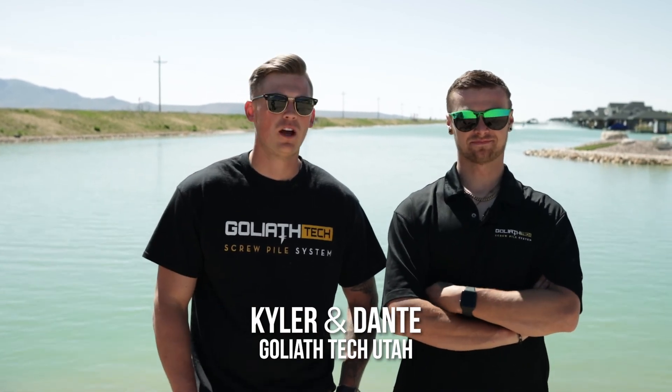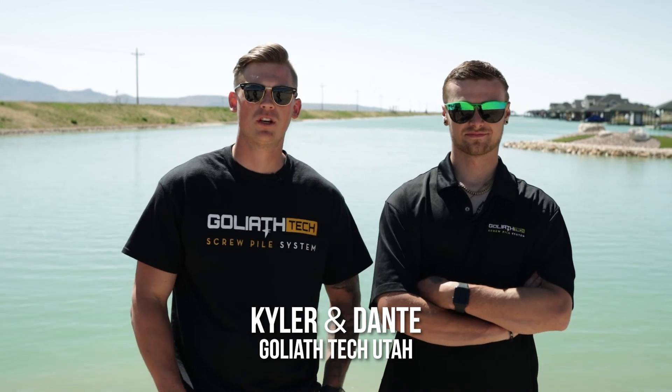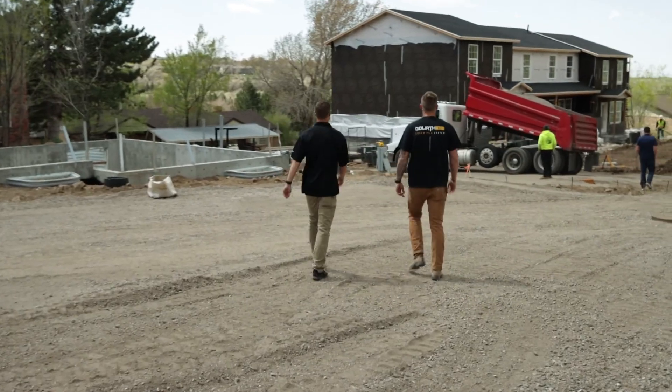Hey, welcome back. You're with Goliath Tech. My name is Kyler, and I'm Dante. We're going to be showing you a bunch of different jobs. We're moving from north to south, about 100 miles, going through about four to five different jobs, showing you how the helical piles are underneath completed jobs. Let's get it.